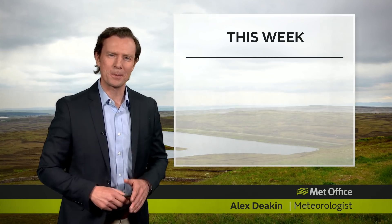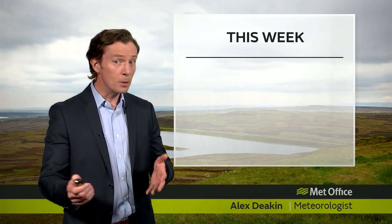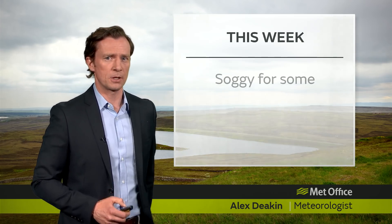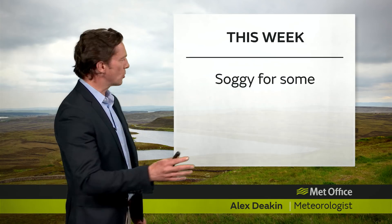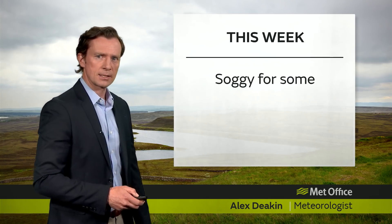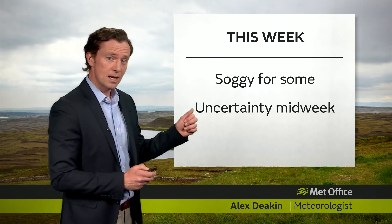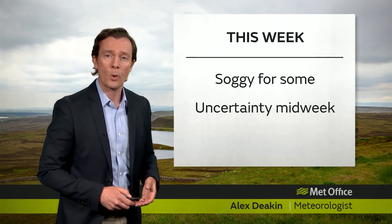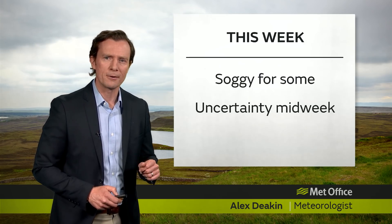Let's take a closer look at the weather for this week because it could be quite interesting. There will be some fine and sunny days around, but for some parts of the UK, it could get really quite soggy through Tuesday, Wednesday and Thursday. But there is a fair bit of uncertainty, particularly around Wednesday and Thursday, thanks to a tropical weather system. All will be revealed.